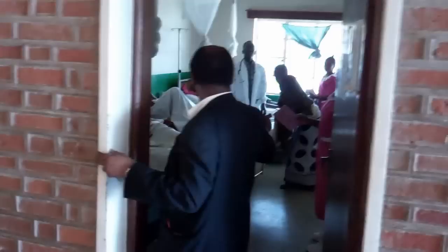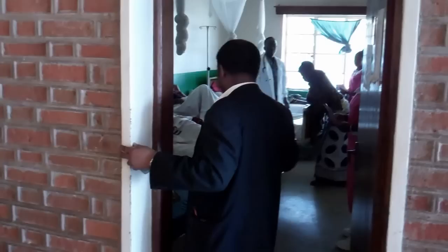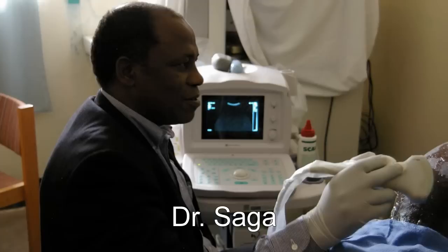We are looking in at the OB ward. In the background in the white coat is Dr. Civello, and this is Dr. Saga in the front, and here's Dr. Indipisi. Dr. Saga performs indispensable service with his ultrasound expertise, especially for the OB practice.